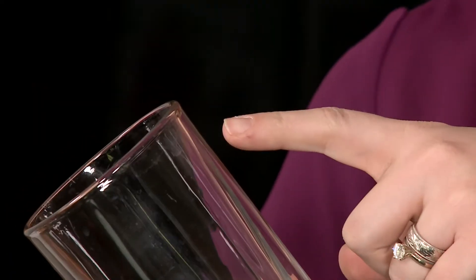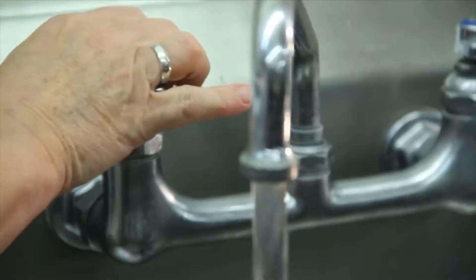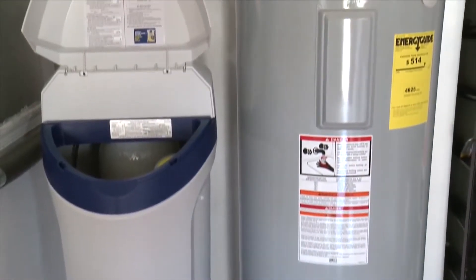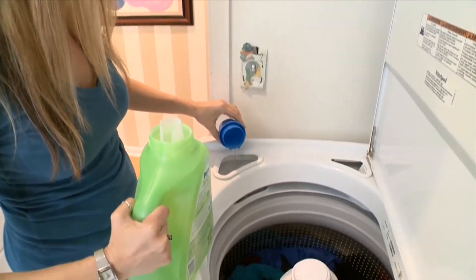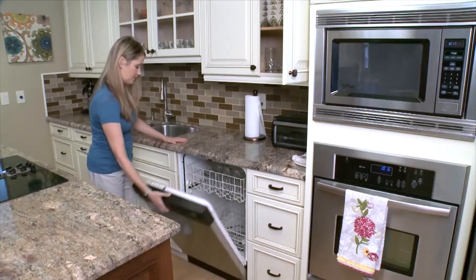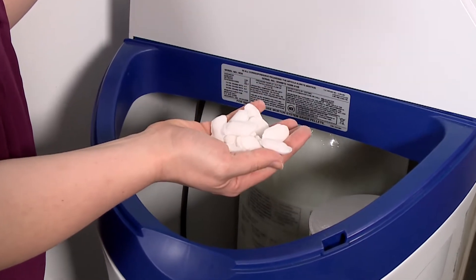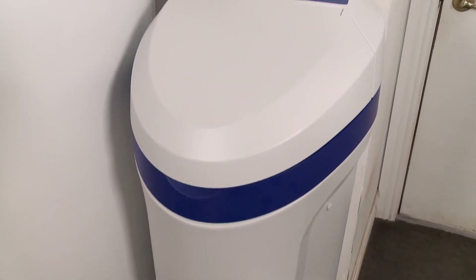Hard water can take a toll on a household and a family. You'll have the daily visuals like spots on your glasses or shower doors, and you'll also feel it on your hair and skin. You'll have the long-term effects of hard water on your hot water heater or the fridge filtration system. You'll even see scale build up in your washer or your dishwasher.